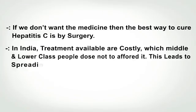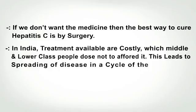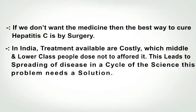This leads to the spread of disease and a cycle of problems — this issue needs a solution.